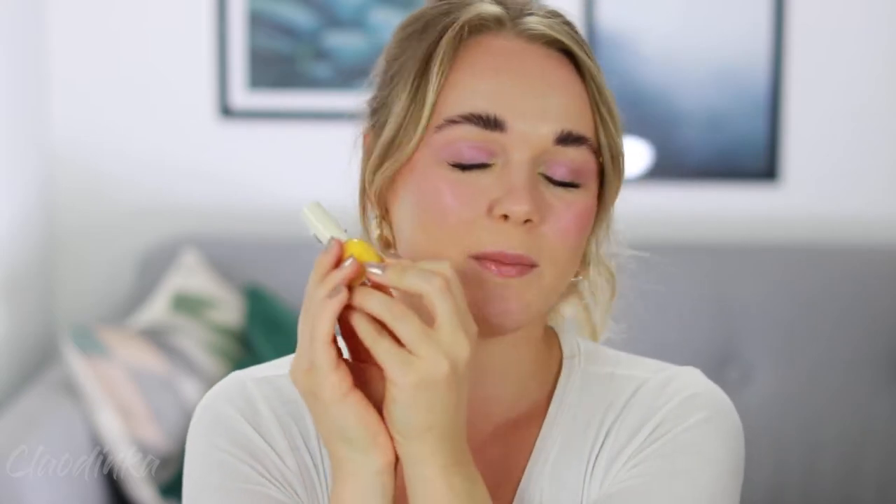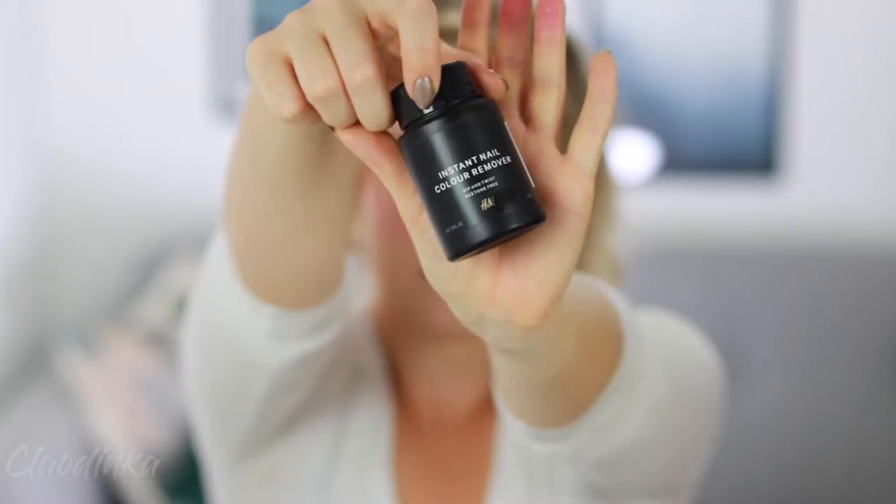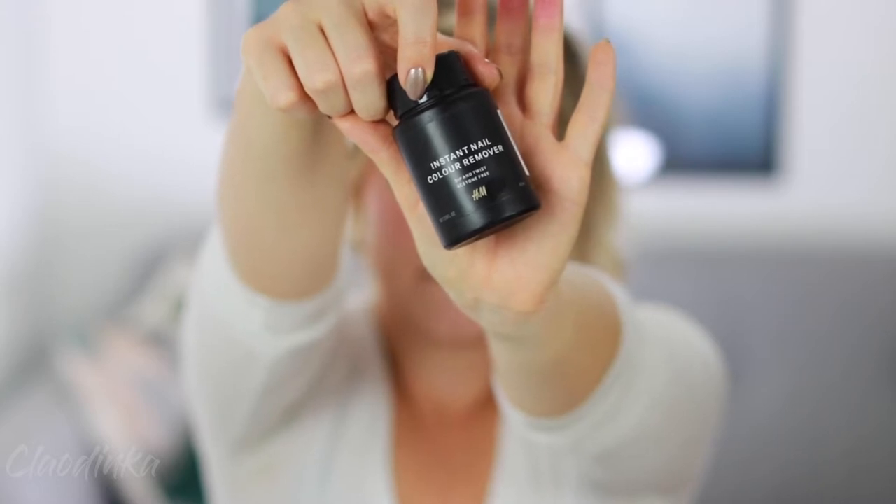Since buying the H&M nail polish, that's been my go-to — I rarely reach for OPI or Mavala anymore. They have so many colors, so if you want summer-fresh nails that are a pop of color and just remind you of happiness and the sun, pick this one up. I really believe you'll love it.